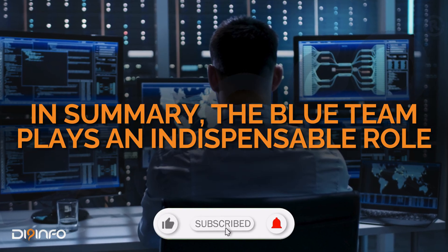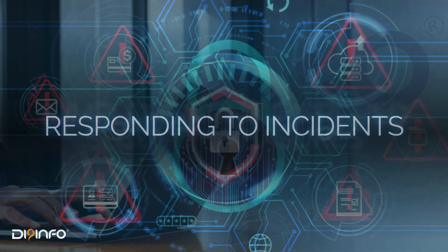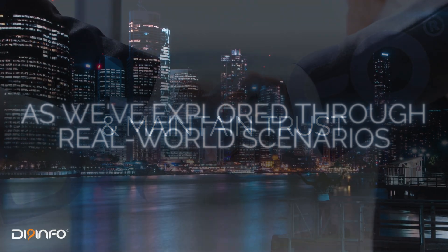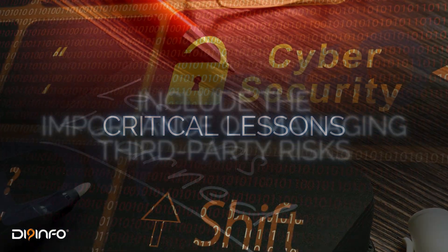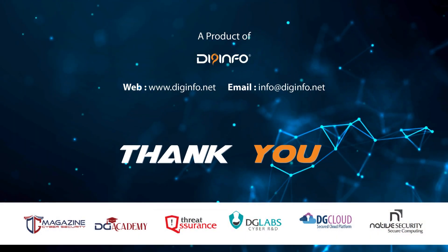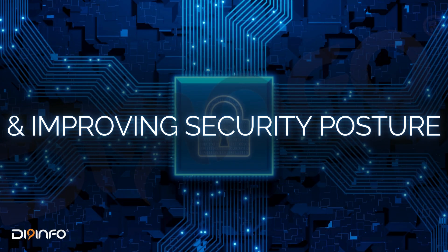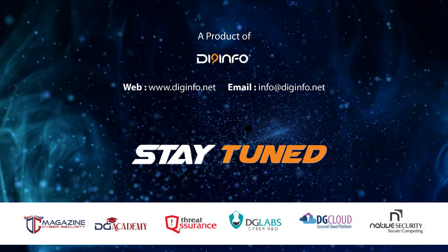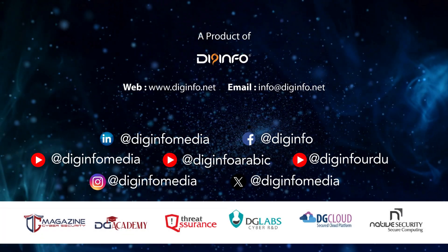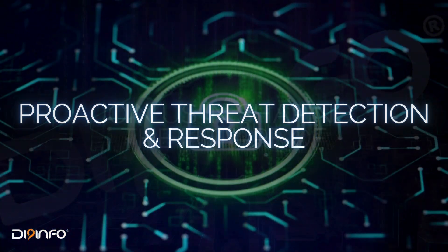In summary, the Blue Team plays an indispensable role in defending organizations against cybersecurity threats. By proactively monitoring, responding to incidents, and implementing improved security measures, they safeguard sensitive information and maintain trust. As we've explored through real-world scenarios, critical lessons include the importance of managing third-party security risks, timely patch management, and fostering collaborative defense. Thank you for joining us in this discussion on the Blue Team. Stay tuned as we explore techniques and applications that will help you effectively integrate Blue Team strategies into your cybersecurity framework. Discover all of DG Info's innovative solutions in the field of cybersecurity, and join us in shaping the future of proactive threat detection and response.